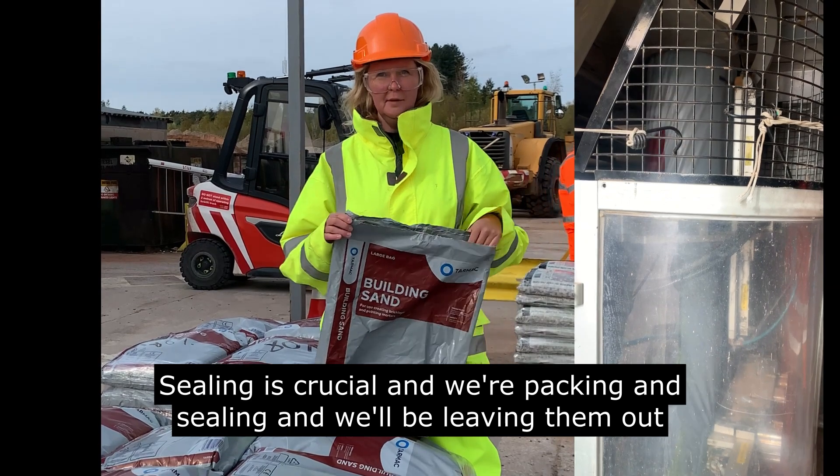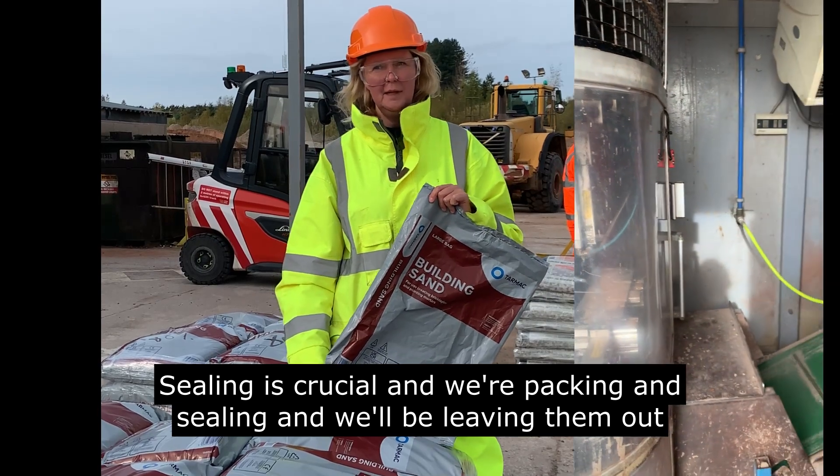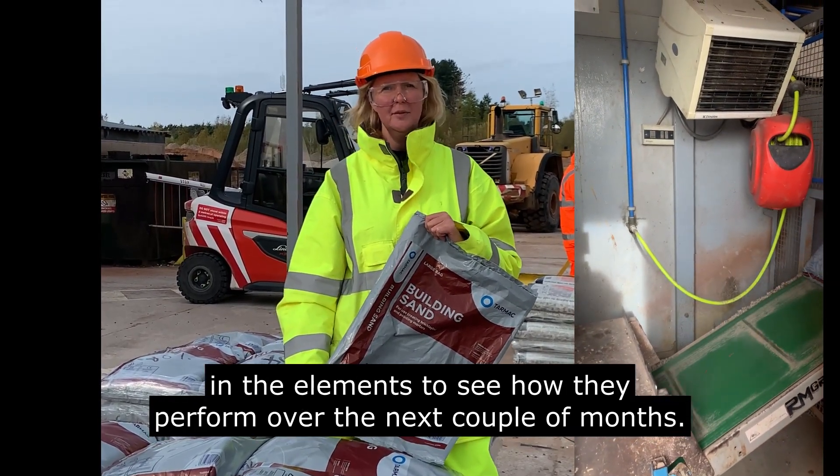Sealing is crucial. We're packing and sealing the bags and will be leaving them out in the elements to see how they perform over the next couple of months. See you next time.